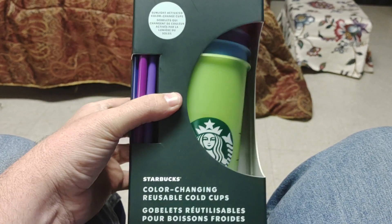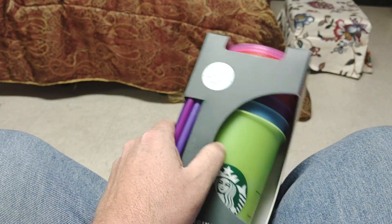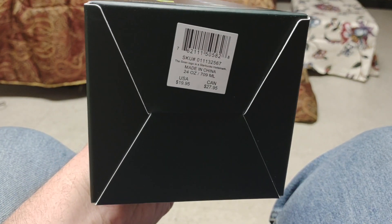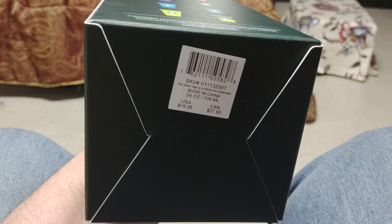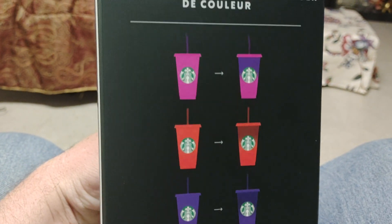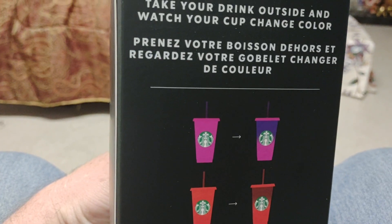They are all the same as far as the color changing. 12 available, brand new in the package — 24 ounce cups that change color, and they're Starbucks.